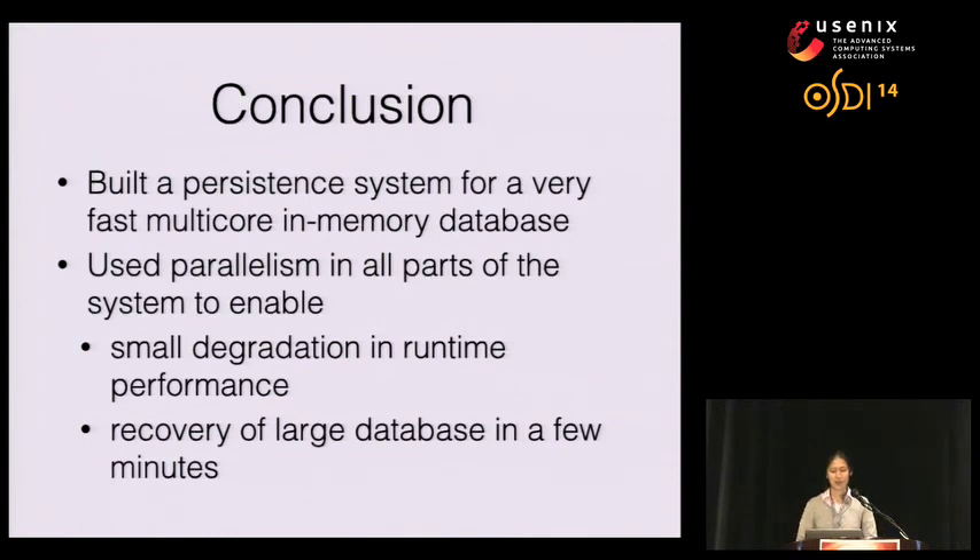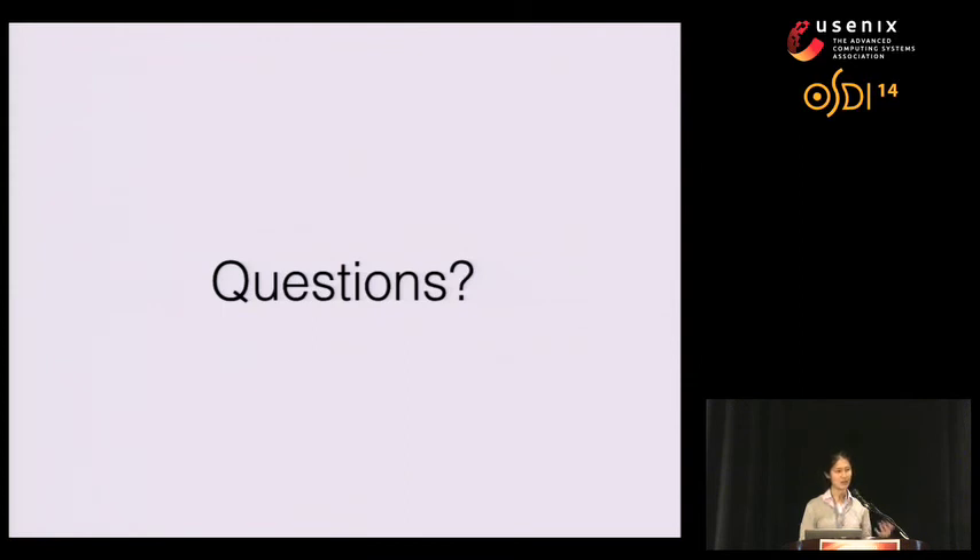In conclusion, we designed and implemented a persistent system for a very fast multi-core in-memory database. We showed that we can achieve small degradation in runtime performance from the base system, and recovery of a large database in a few minutes by using parallelism in all parts of the system. The key takeaway is that you can design a persistent system with fast recovery without giving up too much runtime performance. Thank you — I'll be happy to take questions.